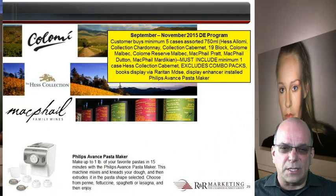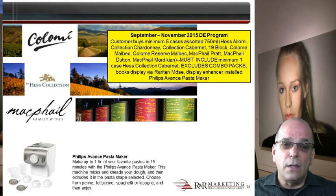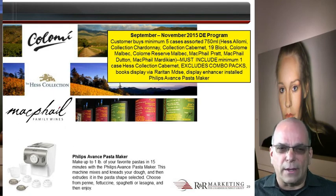McPhail wines continue to assort in a rip of $200 on five cases, excluding the Mardikian and the Rosé. Qualifying Hess luxury sales are also supported by a display enhancer: if a customer buys a minimum of five cases assorted at $750 of Hess Salome, Collection Chardonnay, Collection Cabernet, 19 Block, Colomay Malbec, Colomay Reserve Malbec, McPhail Pratt, McPhail Dutton, McPhail Mardikian, and they include at least one case of Hess Collection Cabernet excluding combo packs — you book a display through Raritan Merchandising and a display enhancer is installed, including a Philips Avance Pasta Maker.